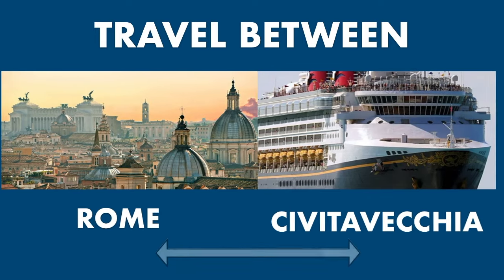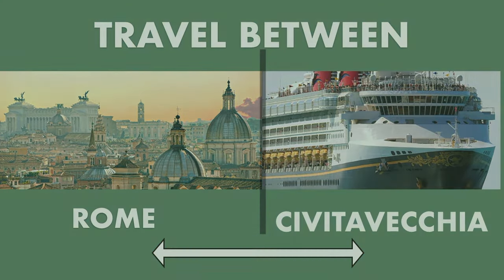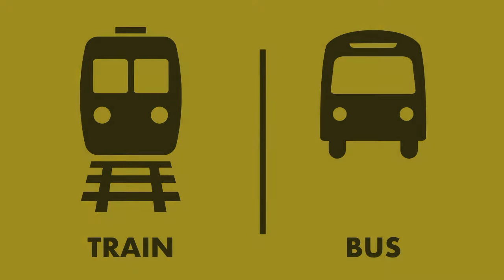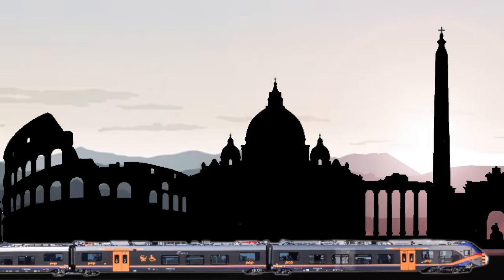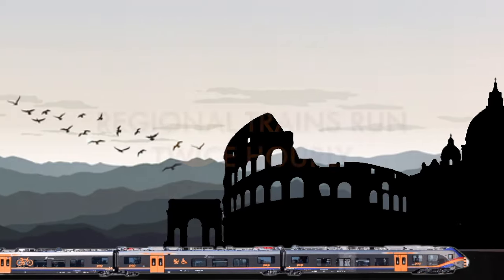There are a number of ways to travel between Civitavecchia and Rome. If you're going on your own, the easiest and most cost-effective ways are train and bus. Let's look at the train. There is very good train service between Civitavecchia and Rome, including cheap regional trains and slightly faster express trains.